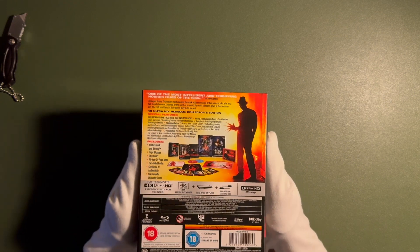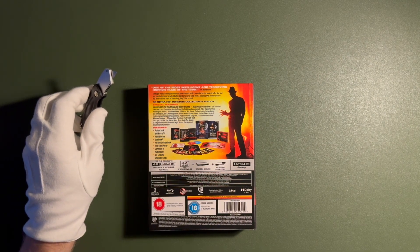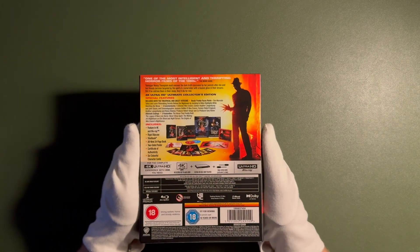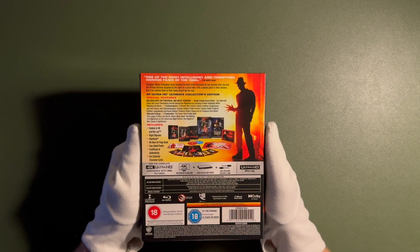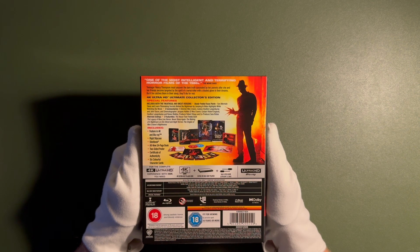Let's take a look. First of all, I'm going to remove the knife — although it is a horror movie, I don't like when my knife is visible throughout the video. One of the most intelligent and terrifying horror films of the 1980s — The Movie Guide. Teenager Nancy Thompson must uncover the dark truth concealed by her parents after she and her friends become targeted by the spirit of a serial killer with a bladed glove in their dreams.